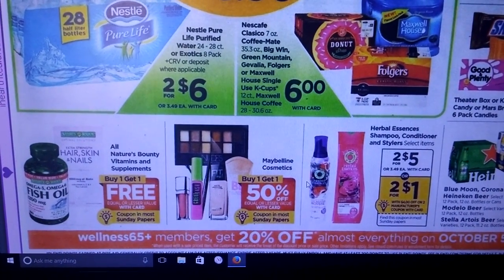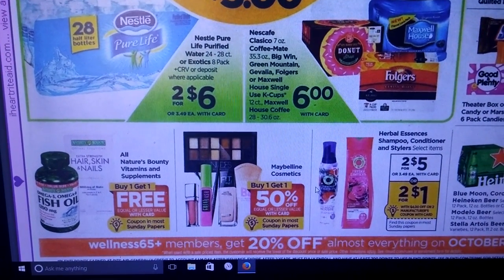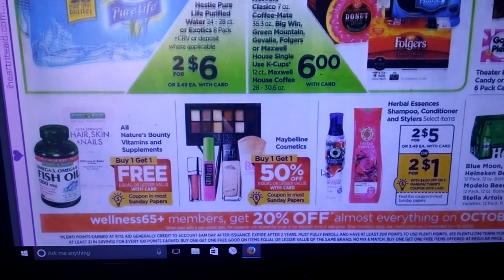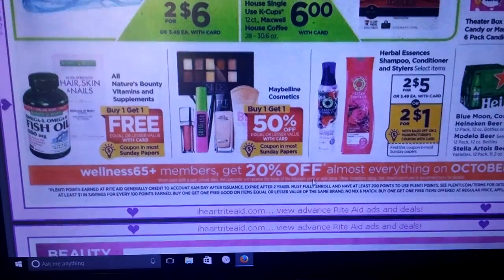Maybelline Cosmetics is buy one, get one half off. We're getting a coupon in the Sunday insert. We're also getting coupons for the Nature's Bounty vitamins and supplements — that's buy one, get one free.